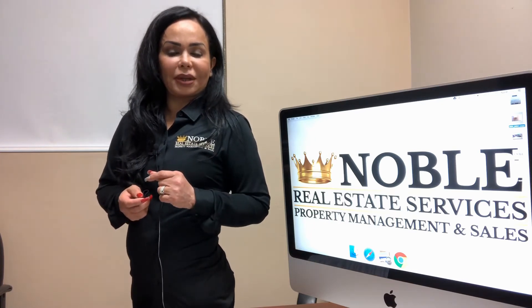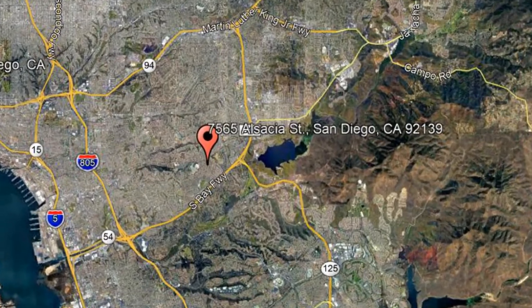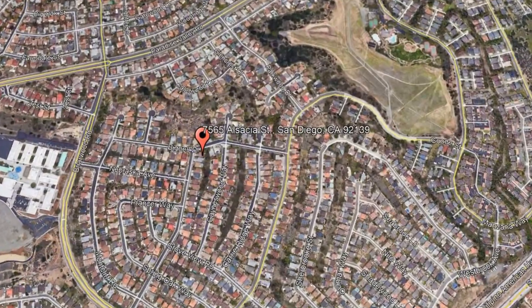Check out this available property and make it yours today. 7565 Alsacia Street, San Diego, California.